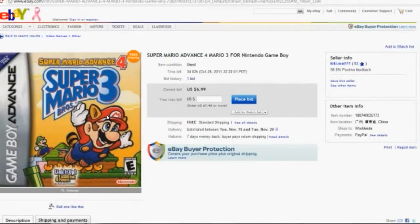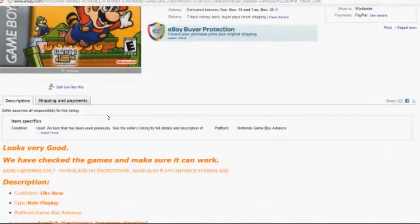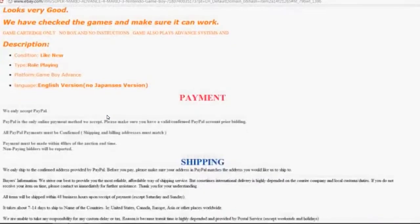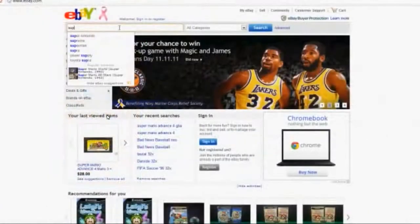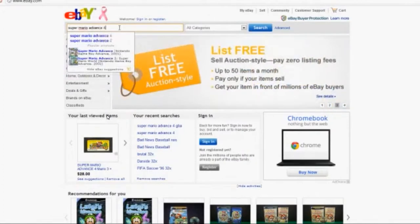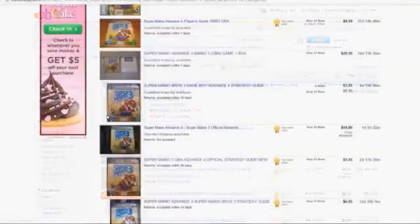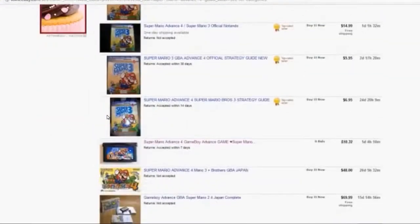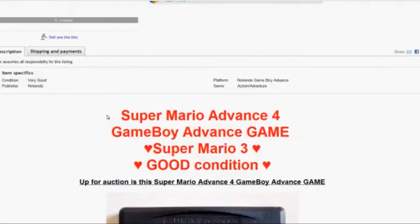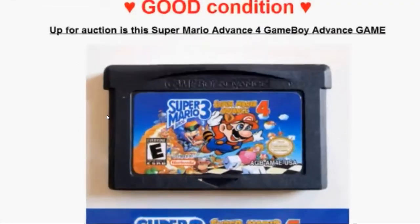Never buy from someone who doesn't have a picture of the actual item — that includes people who use stock photos. It's just too risky. For each game you're interested in, know what the correct label art should look like — just do some internet research and you should be able to spot the fakes right away. For example, here's me doing a search on eBay for Mario Advance 4 — I instantly see a fake one for sale. It even has the 'lick fenced' error.